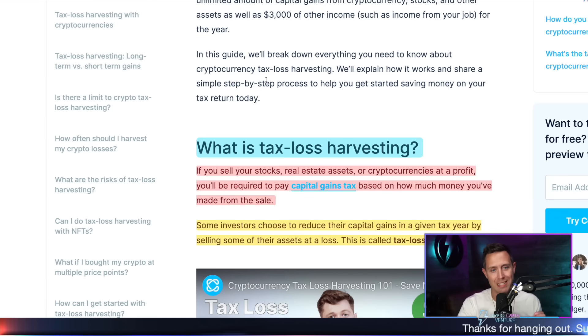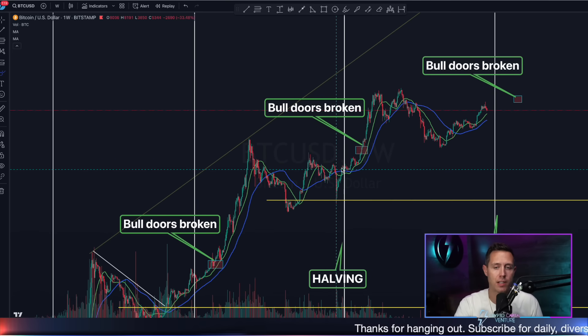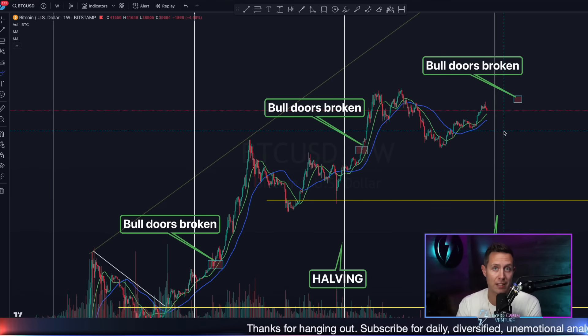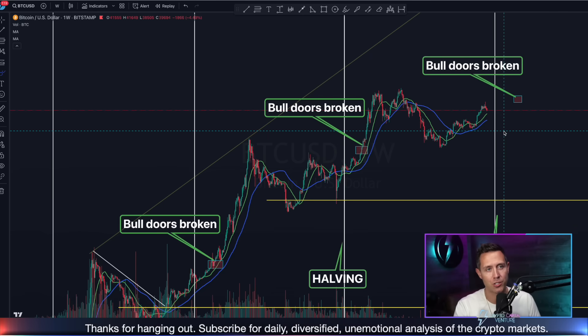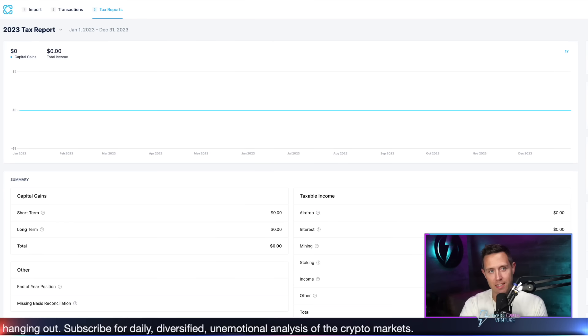And I also want to discuss tax loss harvesting because — and this is not financial advice of any kind — but at this part of the cycle, before potentially we enter a parabolic bull run, we're still beneath all-time highs. We're exiting the bear market. I think now is a good time to at least think about it, or at least understand what tax loss harvesting is.